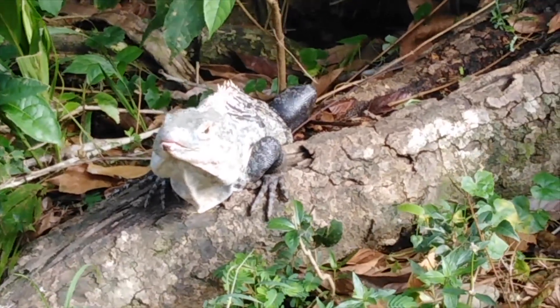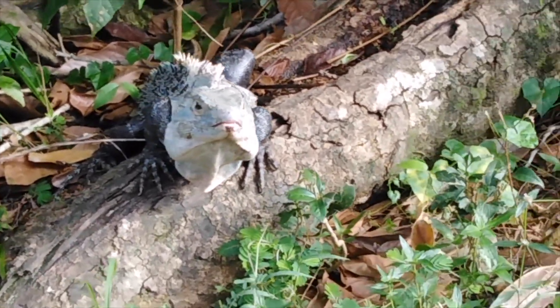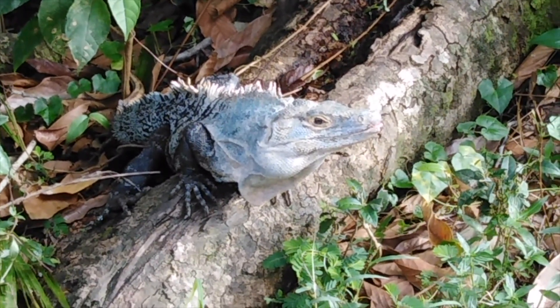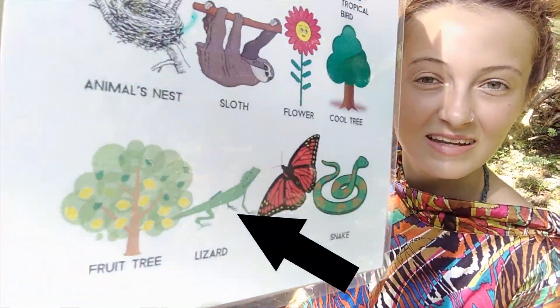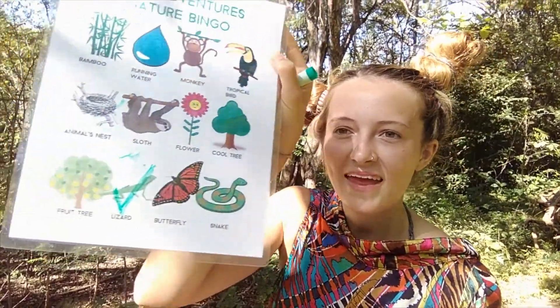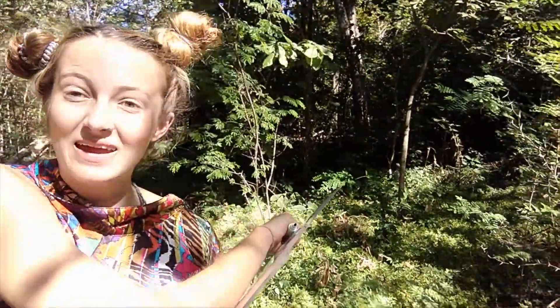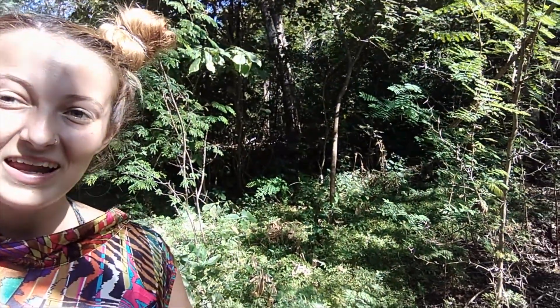There's an iguana! And we have a lizard on our list, and an iguana is a type of lizard, so we can cross that off. I've crossed off the lizard as we found an iguana. Do you see it? Let's get a closer look.